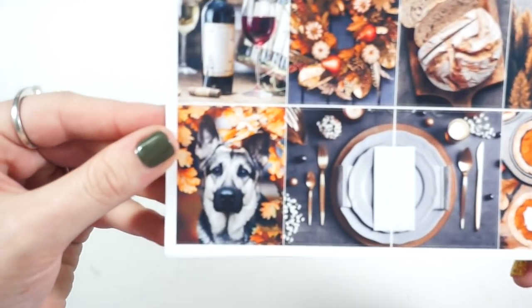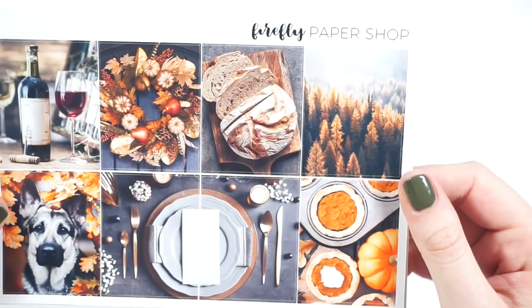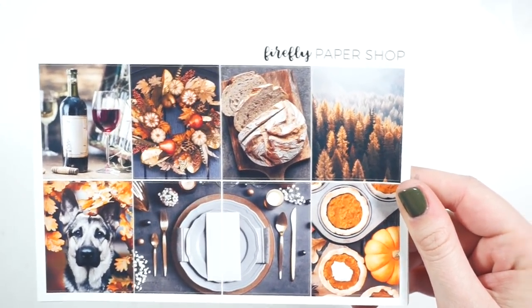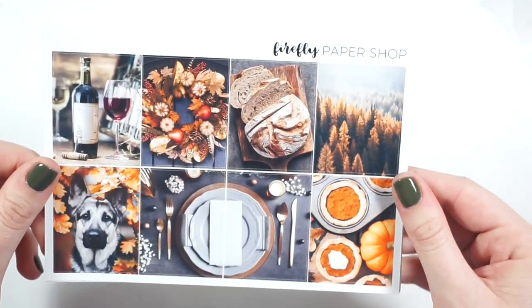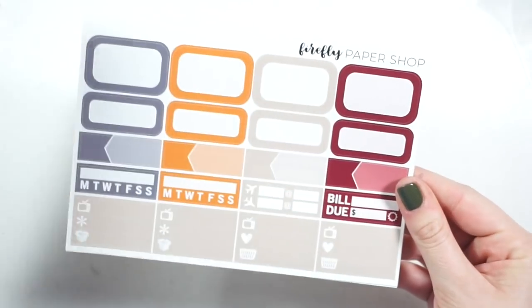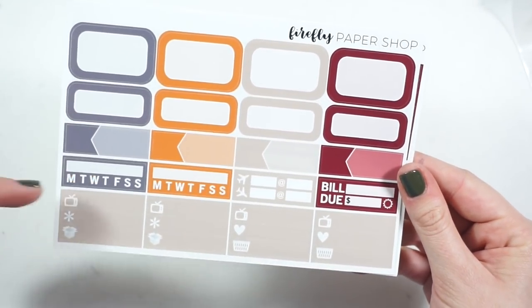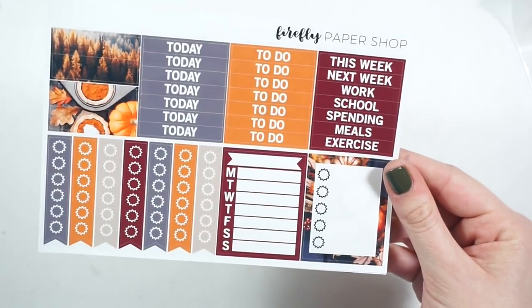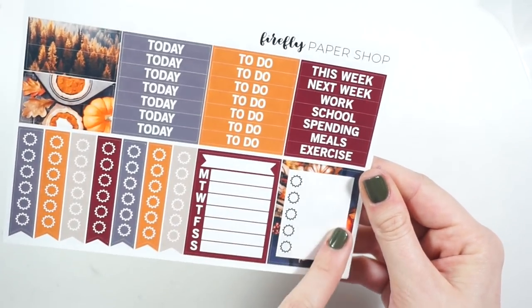Oh my gosh, look at the puppy! I really got this kit just for that full box, but everything else is so beautiful. I would say she's like the queen of photo kits because all the photo kits I've ever seen from her are just gorgeous, and they're on glossy paper. So beautiful. Then we have the boxes page with some little things, habit trackers, flight tracker, a bill-do, and some washis.